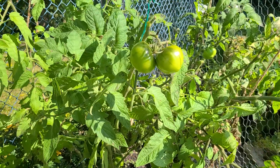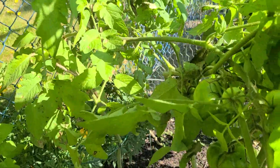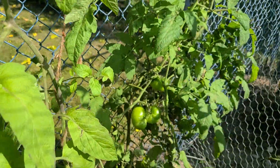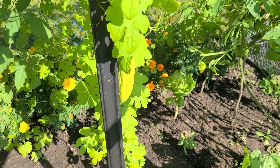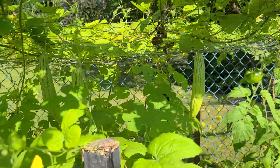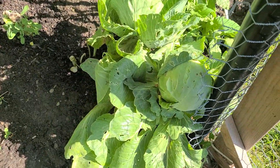I already picked the tomatoes. I still have cabbage here — they're small.